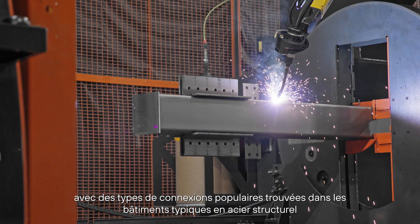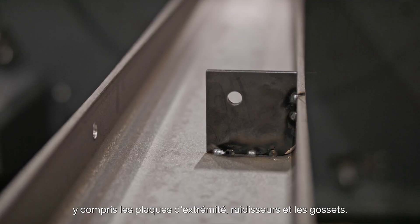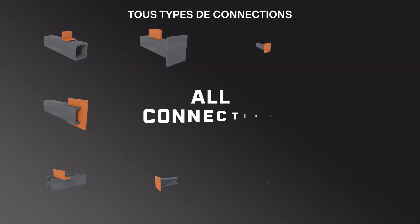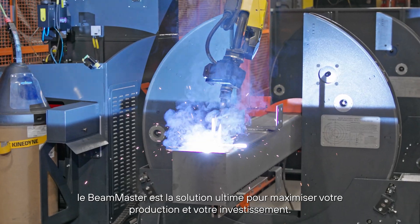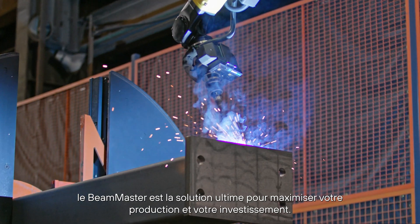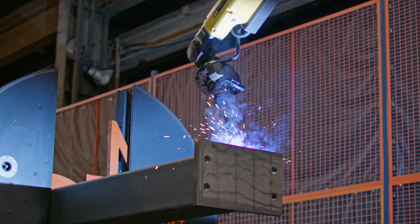Using state-of-the-art robotic welding technology, the Beam Master can automatically weld all the popular connection types found in typical structural steel buildings, including end plates, stiffeners, and gussets, with repeatable high-quality welds. The Beam Master is the ultimate solution for maximizing your production and investment.